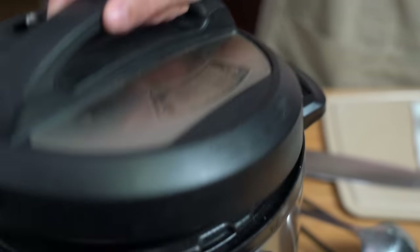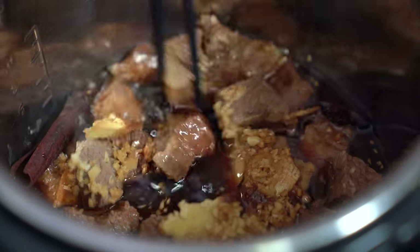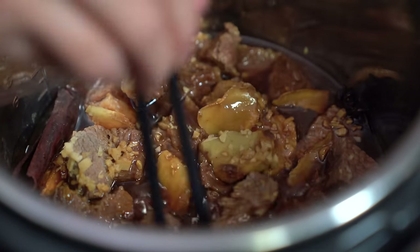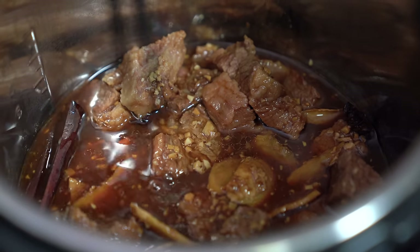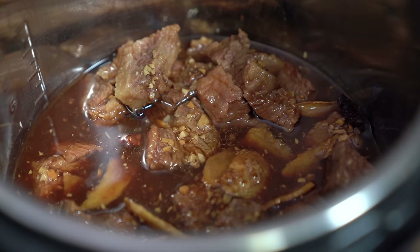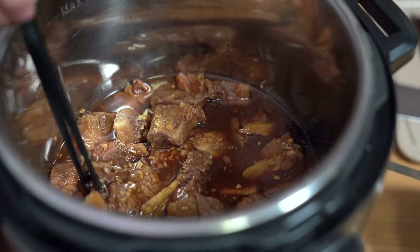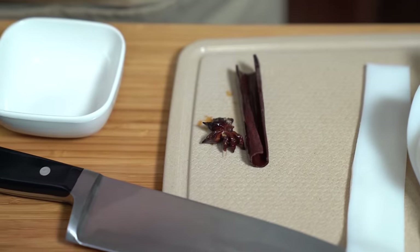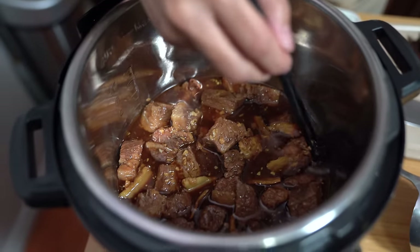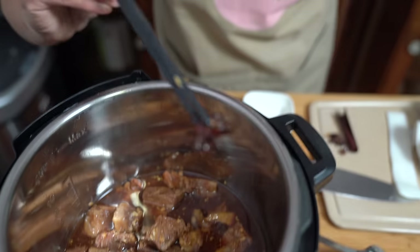The brisket is ready — oh my goodness, it smells so amazing! I'm going to thicken this sauce with just a cornstarch slurry, but first I'm going to pick out the cinnamon and the star anise. There's one — does it remain whole? Almost. Here's that other piece. I hate biting into pieces of star anise. Here's the other one, intact.